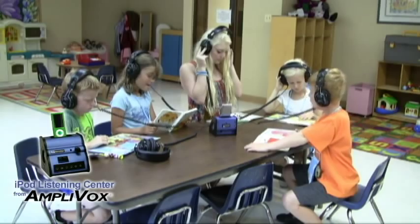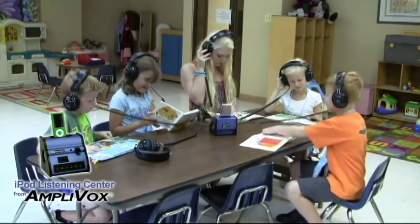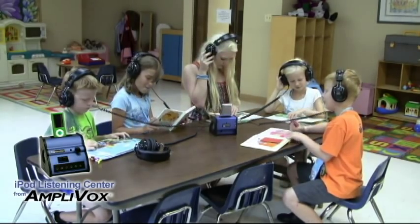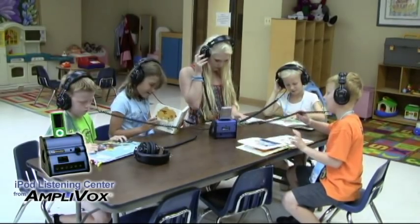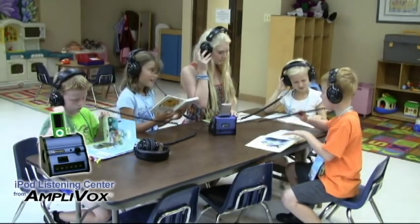For new readers, playing an audiobook through the Listening Center can provide a positive challenge by reading books more difficult than they would normally. It also allows students to go at their own pace and not feel rushed or held back by others. The headphones allow students to eliminate distractions and the fear of making mistakes.